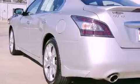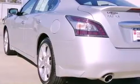Also included are leather seats, 12-volt power outlets, air conditioning with automatic climate control, cruise control, and an auto-dimming rearview mirror. This vehicle has fewer than 25,000 miles on the odometer.